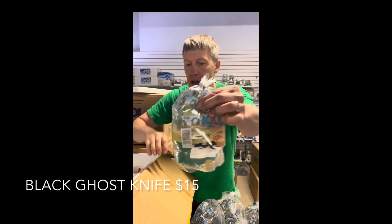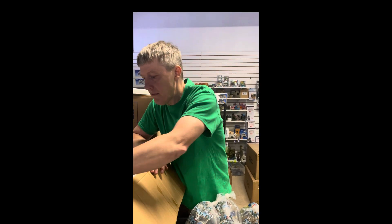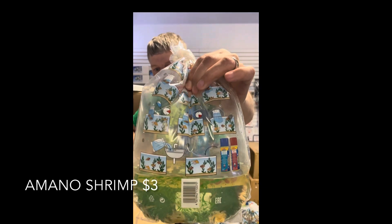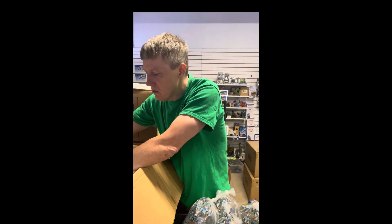A little black ghost knife. Been selling a ton of these — black ghost knife are a lot of fun though they do get pretty big. Remember, 14 inches or so. And an amano shrimp — absolutely necessary part of your planted tank. Eats up that slime algae that causes so many headaches.